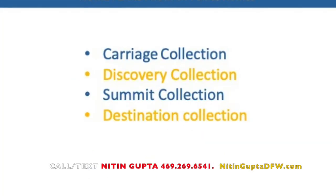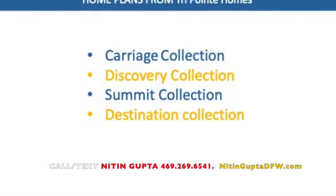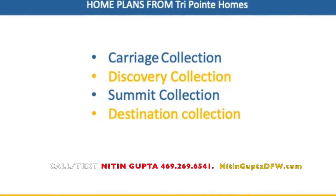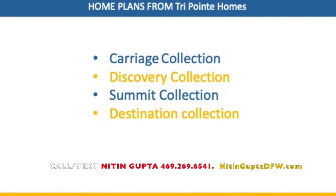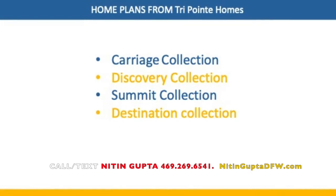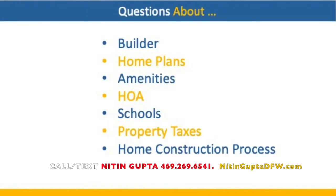TriPoint Homes is one of the builders in the Painted Tree community and is offering multiple floor plans ranging in size from 1,600 square feet to over 3,200 square feet. The home designs offered will be from the Carriage, Discovery, Summit, and Destination collections. The homes will be available from TriPoint Homes in Spring of 2023.